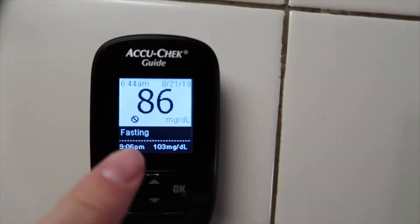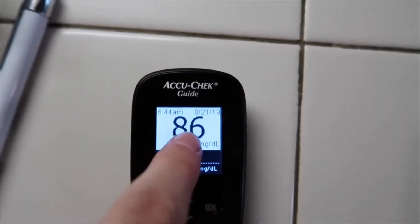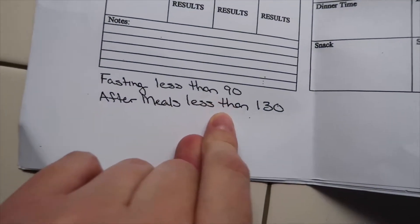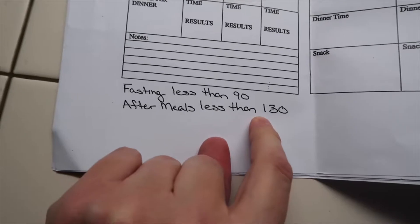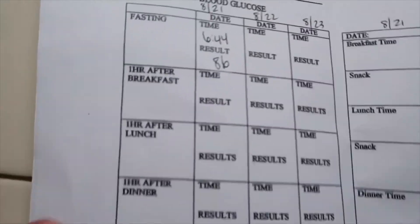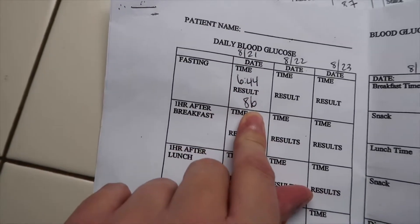This morning I had my fasting, which I put in there — it's 86. Fasting should always be less than 90, and an hour after I eat it should be less than 130. Here's the start of today, my fasting time and my result.